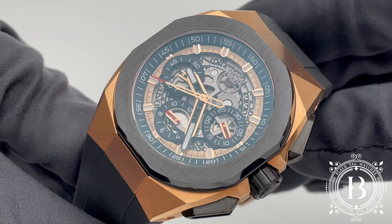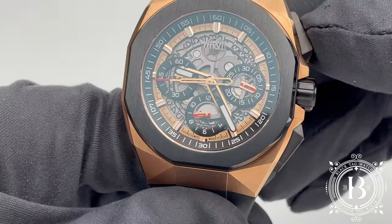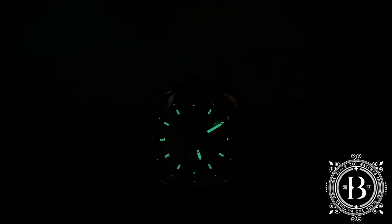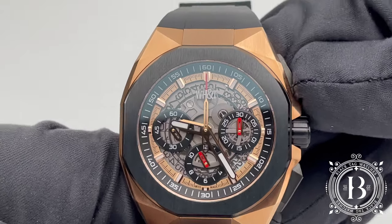The date window is located between the 4 and 5 o'clock position. The black skeleton dial has a 5N gold PVD ring with applied hour markers filled with Super-LumiNova, and skeletonized hands also filled with Super-LumiNova, with the exception of the chronograph central seconds hand which has a red color tip.